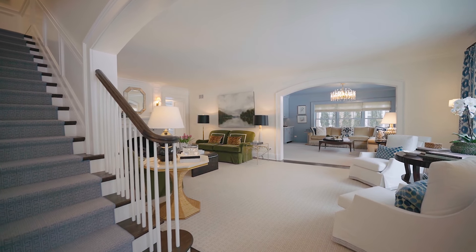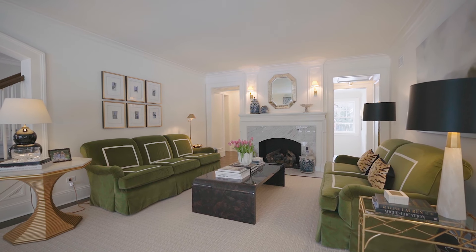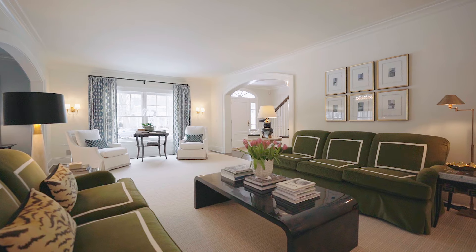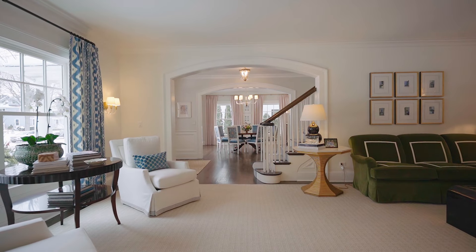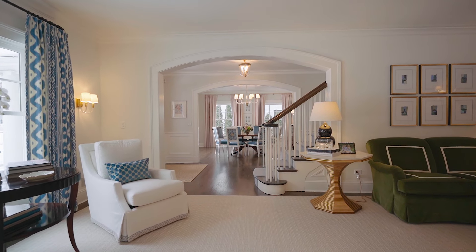Originally built in 1917, this center-entry colonial was meticulously renovated and expanded in 2019 under the design leadership of celebrated local architecture firm Morganti Wilson. The southern exposure bathes this gorgeous living room in natural light and really sets the tone for what is to come.